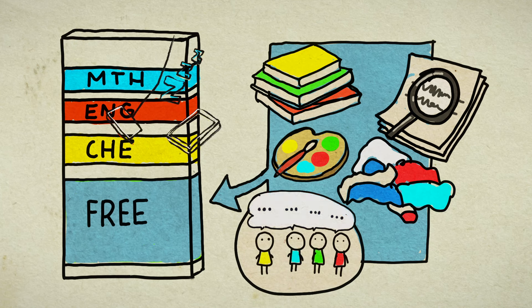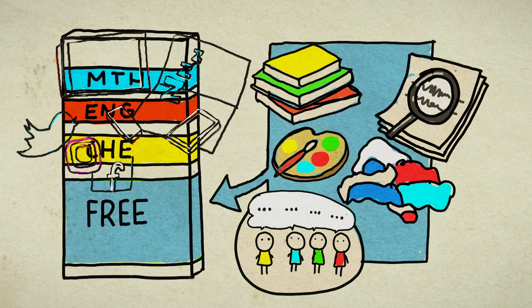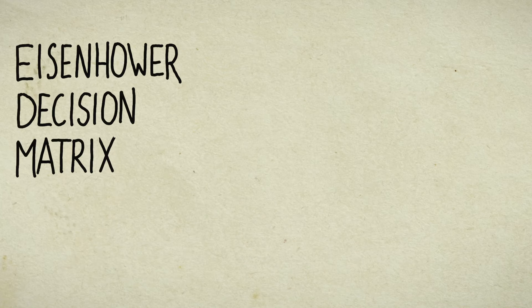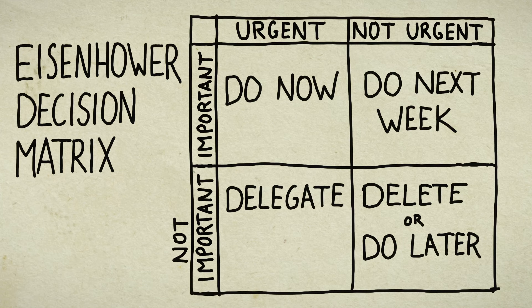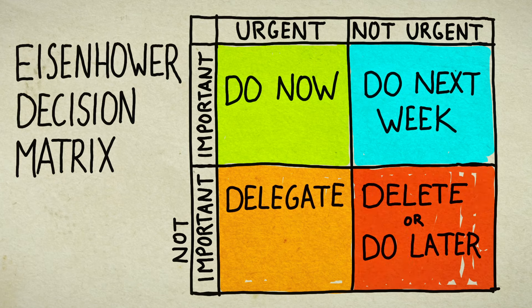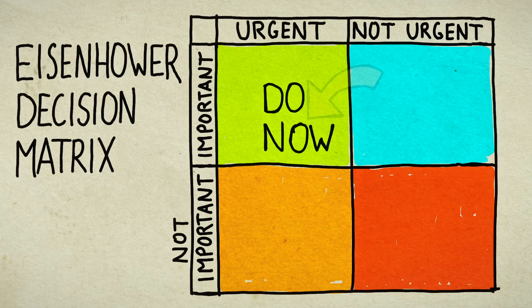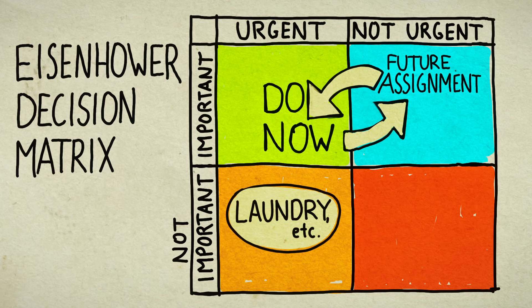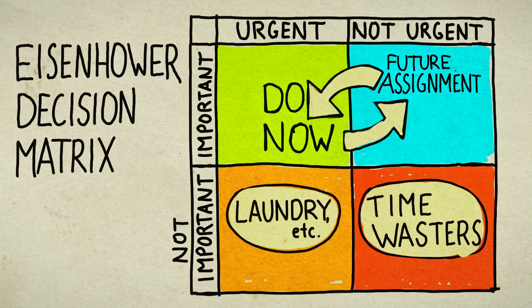Avoid time wasters like TV, oversleeping, mindless internet surfing, allowing your phone to distract you, or social media. The Eisenhower Decision Matrix is a clever way to prioritize: you have four boxes — important and urgent, important but not urgent, not important but needing immediate attention, and both not urgent and not important, like time wasters. Put the top-left square into your daily to-do list, find time for the lower-left box like laundry, and ensure the lower-right box doesn't eat up much time.